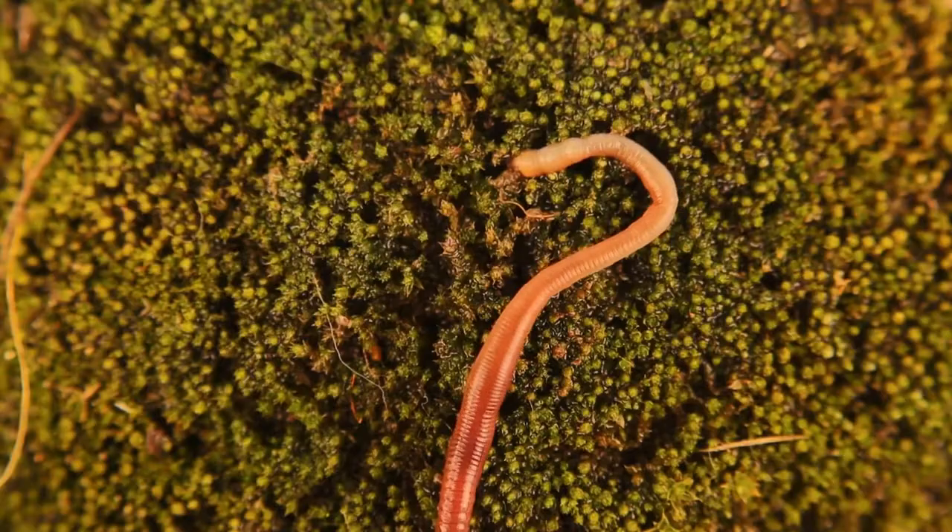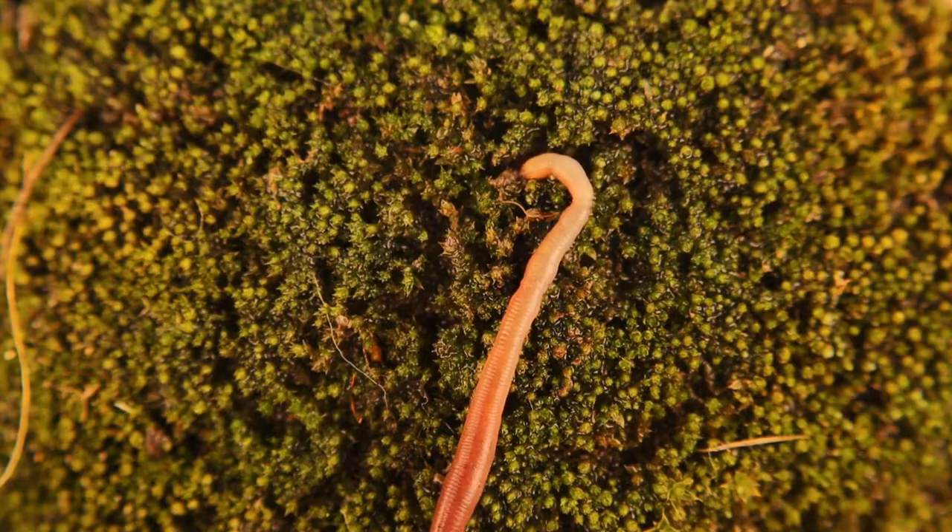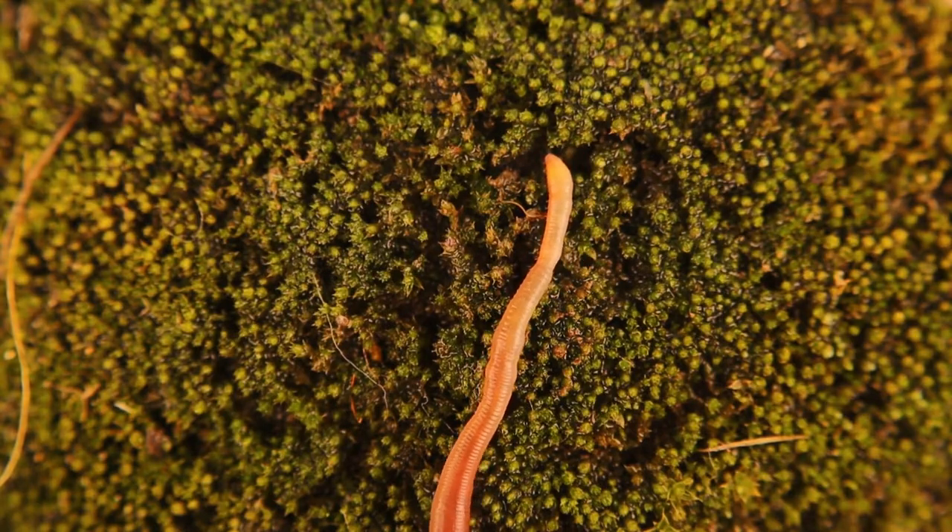Humans eat earthworms — I don't, that would be really gross. But we also kill them in other ways. You may have heard that chopping an earthworm in two will produce two earthworms. Well, that isn't true. The front part may survive if it has the clitellum and at least 10 segments left. When this happens, it will regrow a body, but it is much smaller in diameter. The back end always dies.